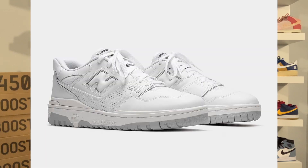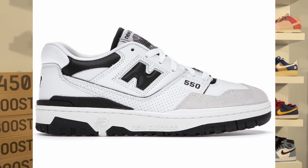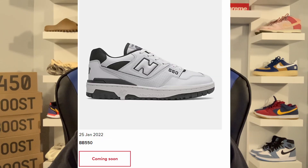New Balance Canada will be getting the triple white colorway as well as the sea salt black colorway and the sea salt burgundy colorway. The sea salt black colorway is a little bit different than the one dropping on New Balance US. On the sea salt black colorway, the New Balance N logo is a triple black colorway, whereas on the black white pair dropping on New Balance US, the N logo is outlined in black but still in the triple white colorway. The upper is a little bit different as well.